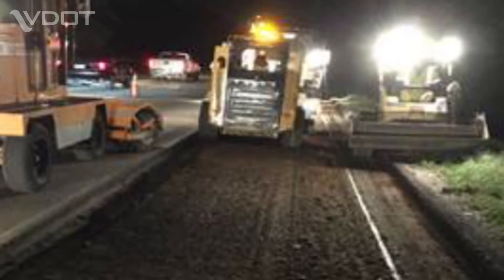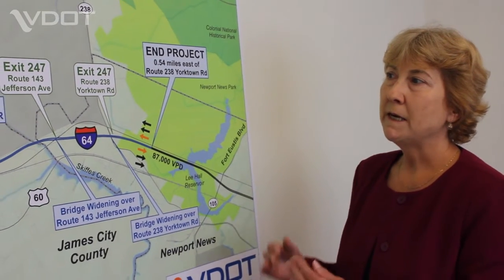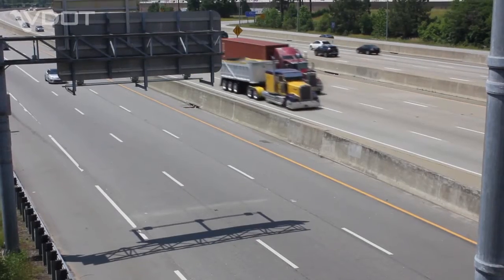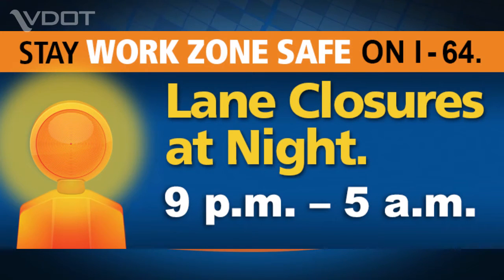To minimize inconvenience to motorists, lane closures will occur primarily overnight. We will be maintaining two lanes open in each direction during daylight hours continually, and we will allow lane closures only in the evenings from 9 PM to 5 AM weeknights — that's how we're going to work to minimize traffic impacts.